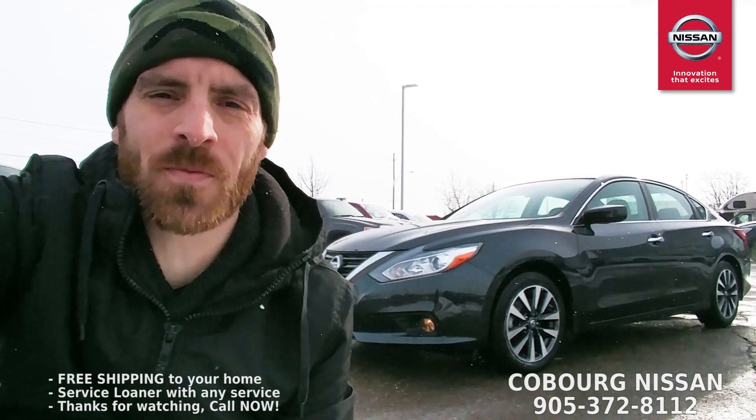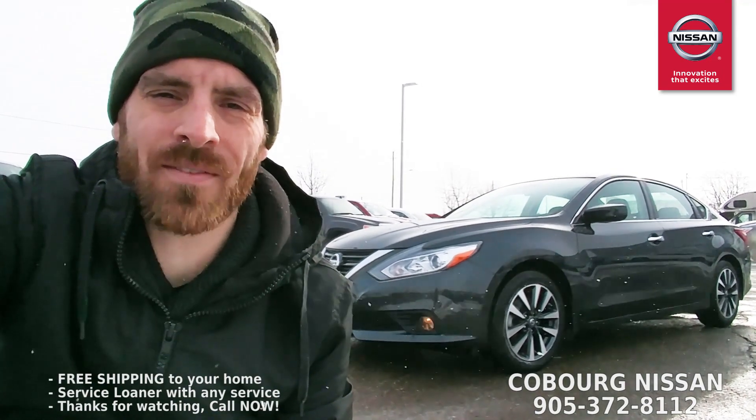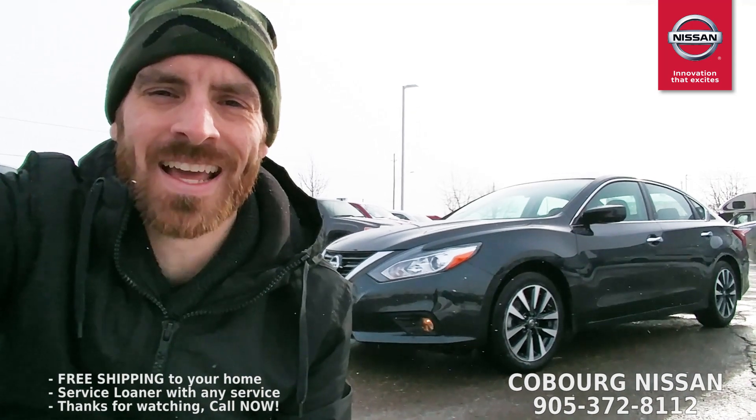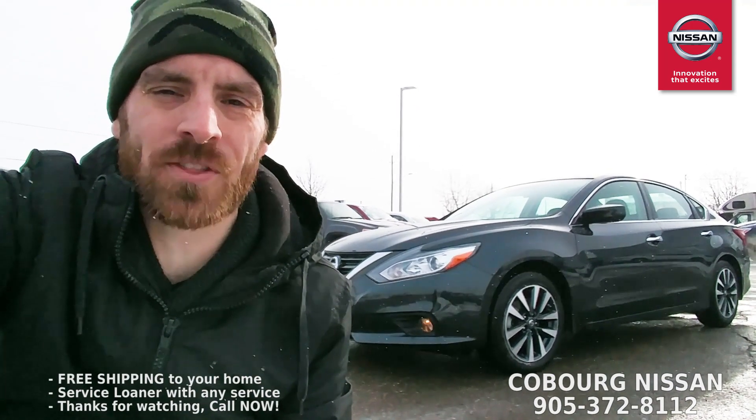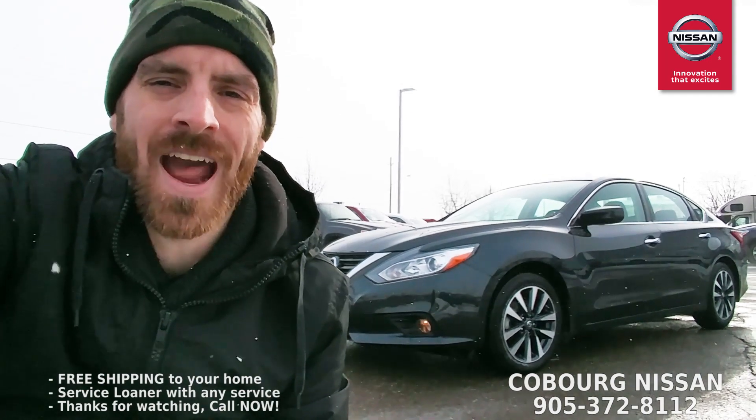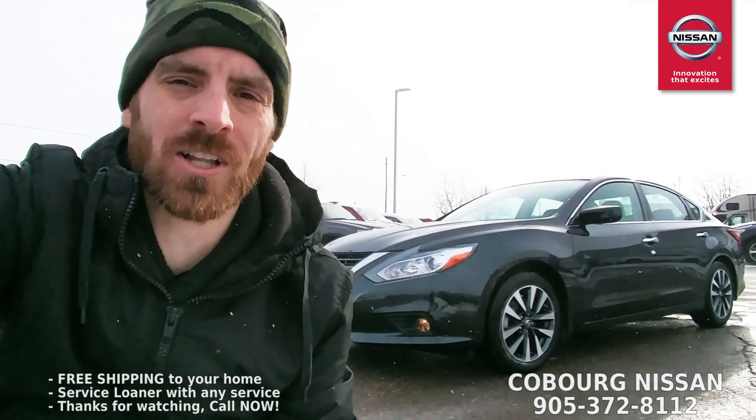What's up Internet, this is Skinny from Coburg Nissan. Behind me I have a 2017 Nissan Altima SV. It's got amazing features, only 32,000 kilometers, and the price on this is unreal. Let's go have a look.